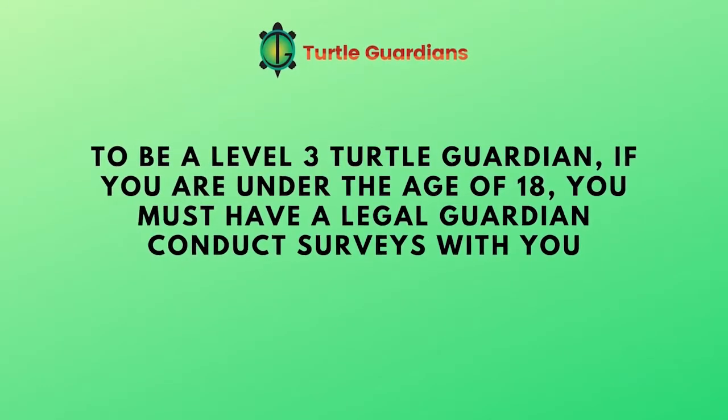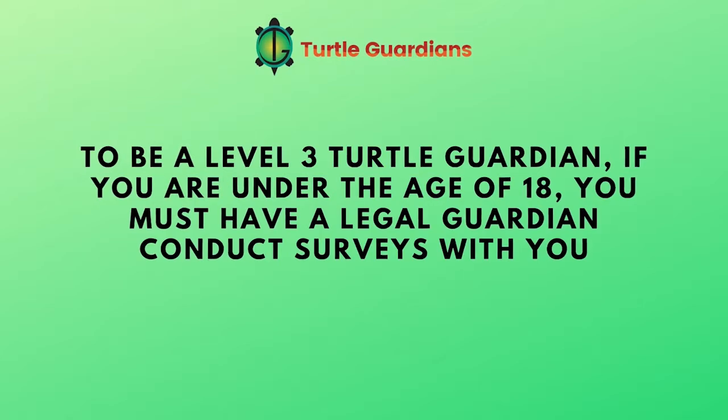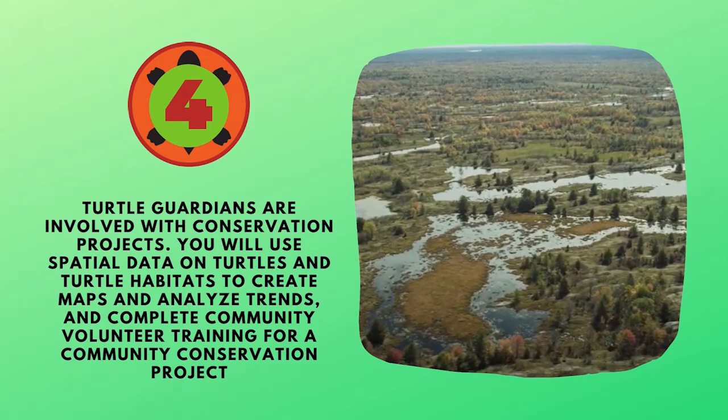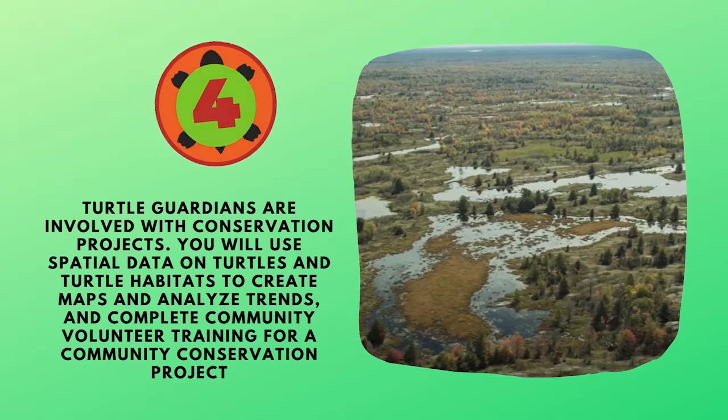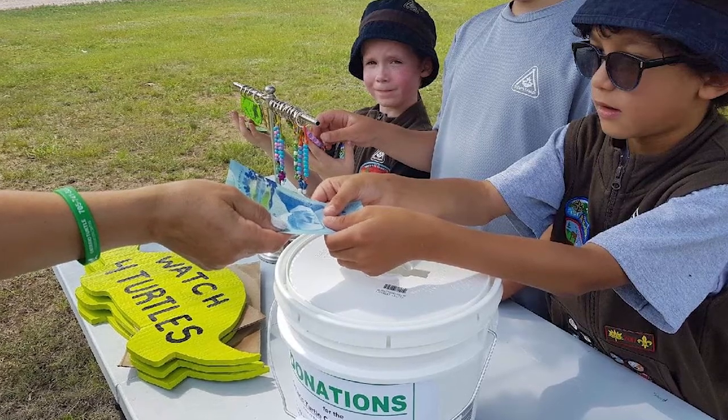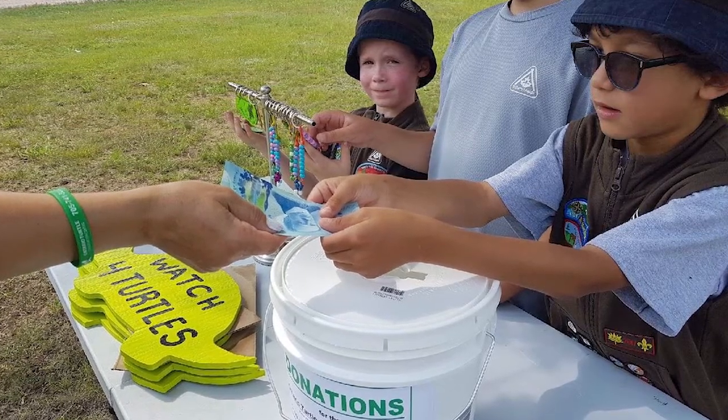To be a level three Turtle Guardian, if you are under the age of 18, you must have a legal guardian conduct surveys with you. In level four, Turtle Guardians are involved with conservation projects. You will use spatial data on turtles and turtle habitats to create maps, analyze trends, and complete community volunteer training for a community conservation project. You can also design your own fundraising or conservation campaign to help save turtles in your community.